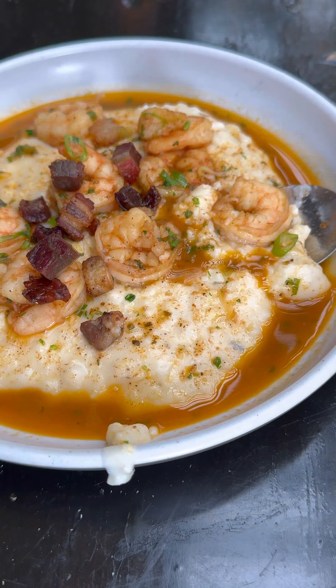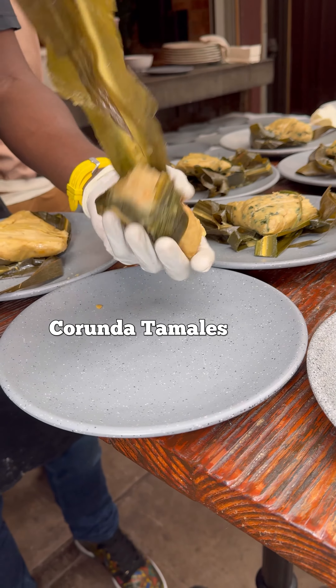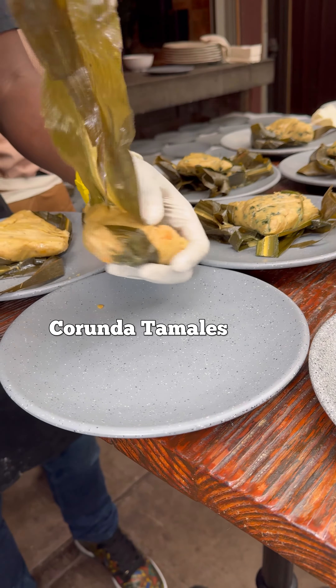It was crispy, had that unique lamb flavor that you're used to, and fatty at the same time, while being on top of some of the creamiest, silkiest grits you've ever had.